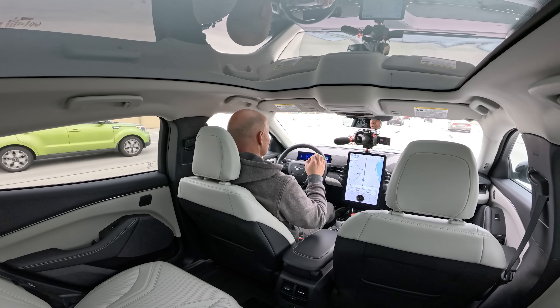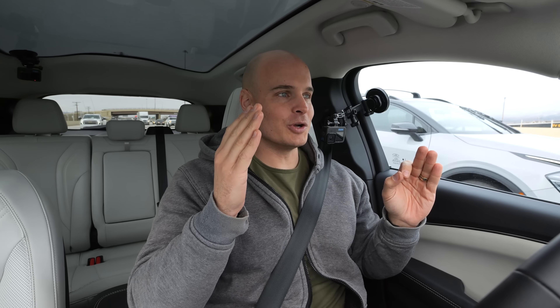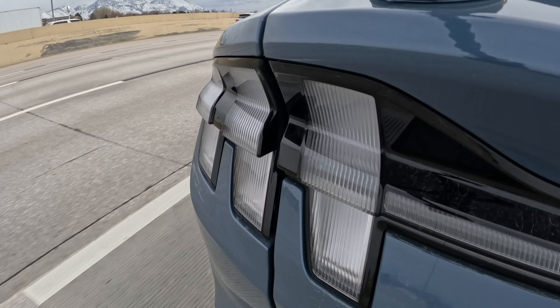The driver is still responsible for the vehicle. As of right now, my foot is not touching the accelerator, my foot's not touching the brake, and my hands are not touching the steering wheel — we are going with traffic while the car keeps me centered in the lane. It's a really cool experience; it's a little heart-pattering the first time you do it, but after a while it gets pretty normal and feels very natural.